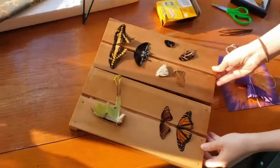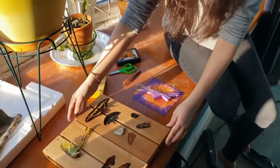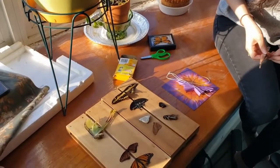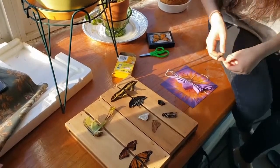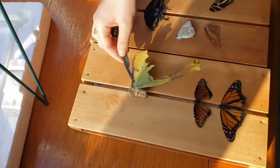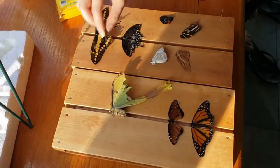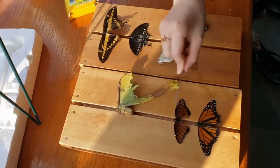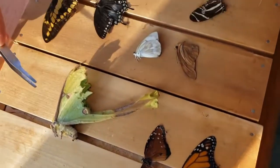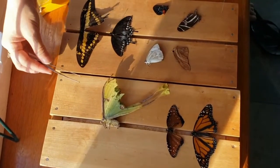I have some specimens that I've prepared for you guys, and some of these are from New York City, some of these are from out of the United States. Starting with this guy, I'm going to show you how to identify the difference between a moth and a butterfly. This is the only moth I have of all of these specimens — the rest of them are all butterflies.